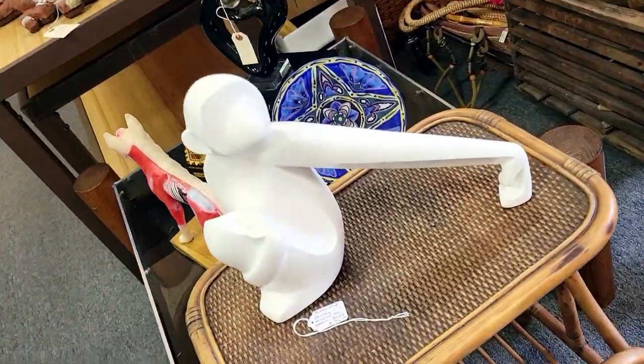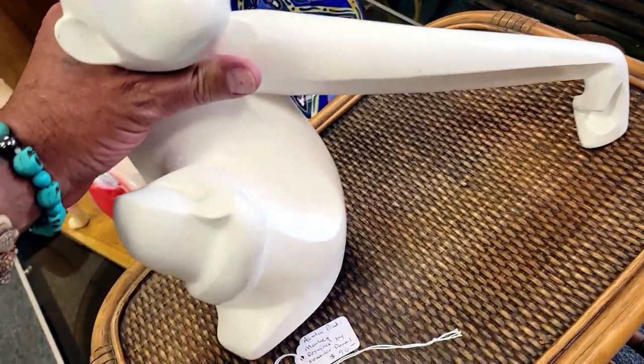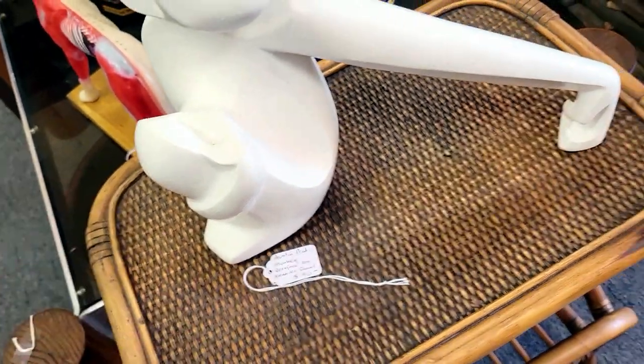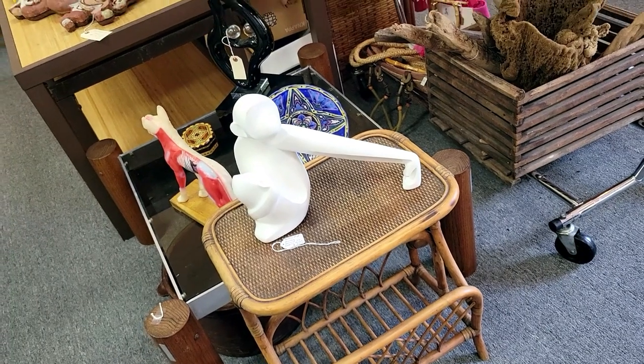It's got a cool monkey design — I think this is made for hanging. It's designed by Alexander Daniel for $90. That's really cool, very neat, and not a bad price either.